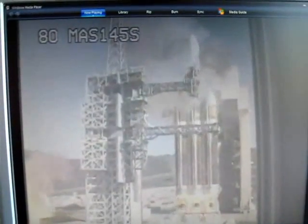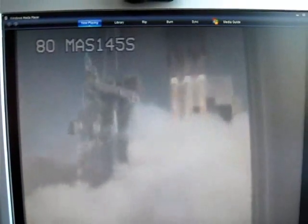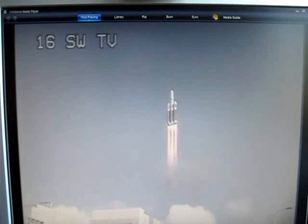We have liftoff. Liftoff of the United Launch Alliance Delta IV heavy rocket carrying the NRL-49 mission for the National Reconnaissance Office. This marks the first west coast Delta IV heavy launch.